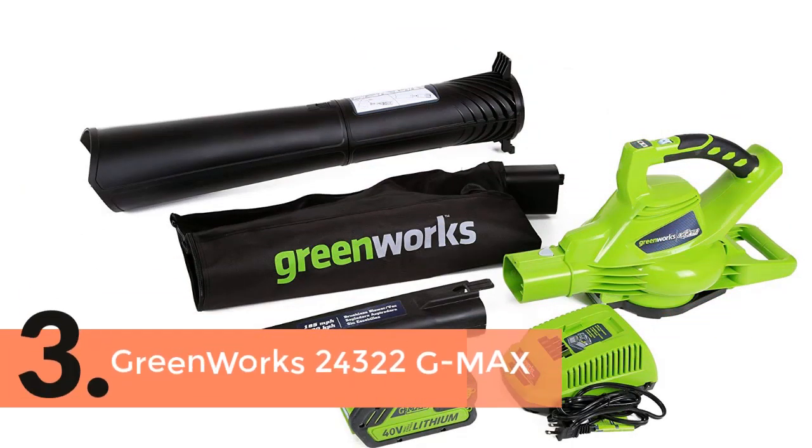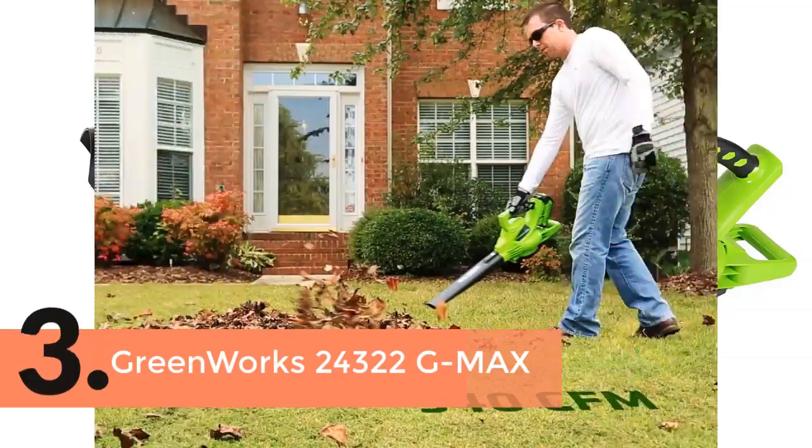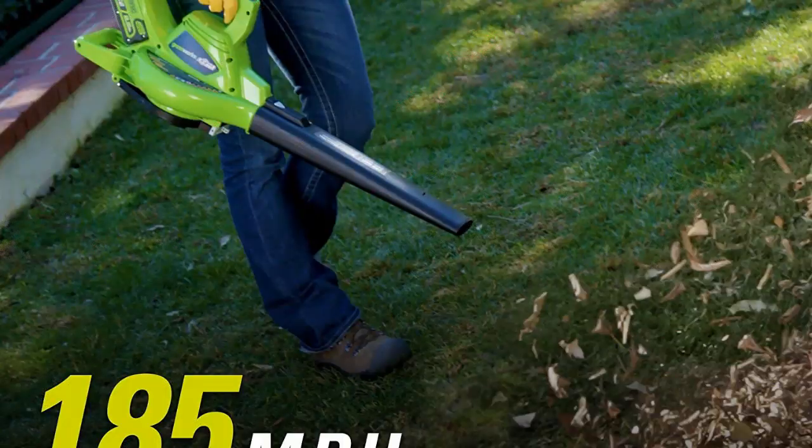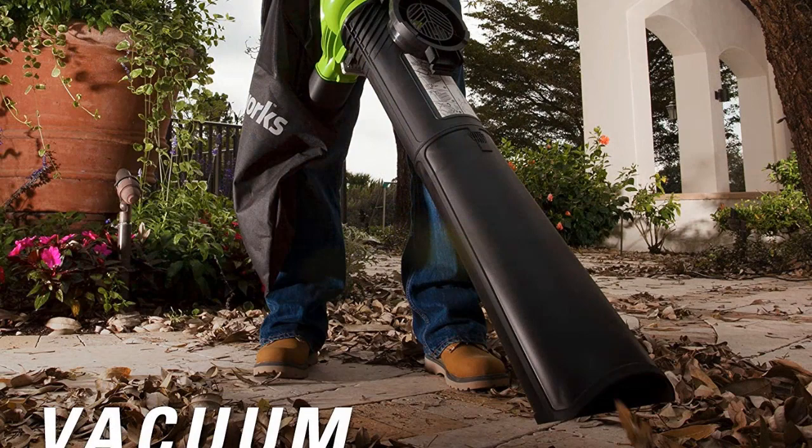The item number 3 is the Greenworks 24322G Max. It features variable speed for requiring a precise performance. It is able to deliver great power for both dry and wet leaves, and offers efficient performance as well as quiet operation.